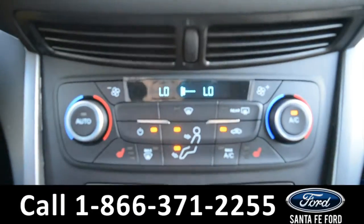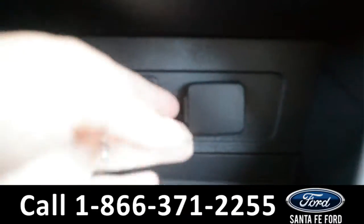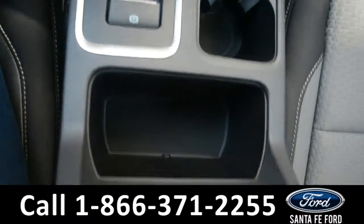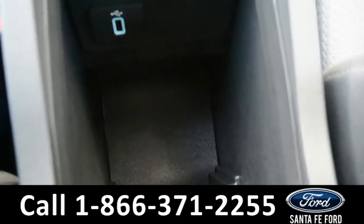There are climate controls with heated seats for both the driver and passenger, as well as a USB port with a 12-volt plug-in. Two cup holders and on the inside of the armrest is an additional USB port with additional spacing.